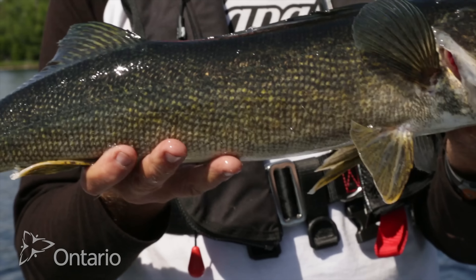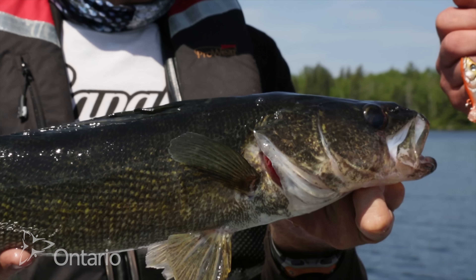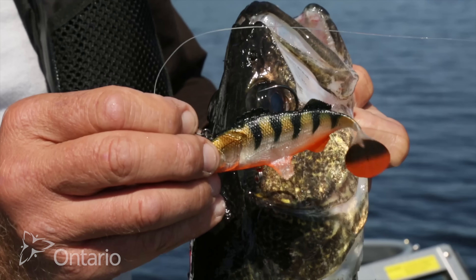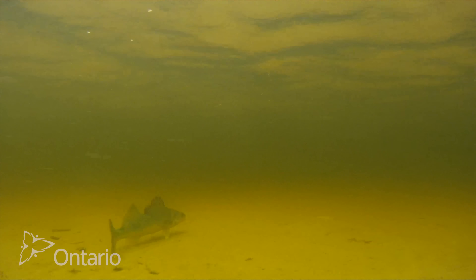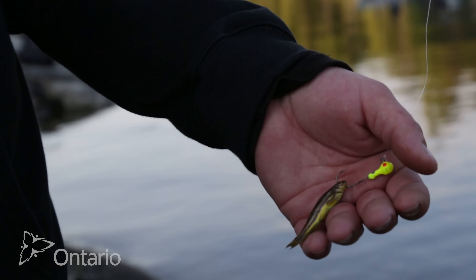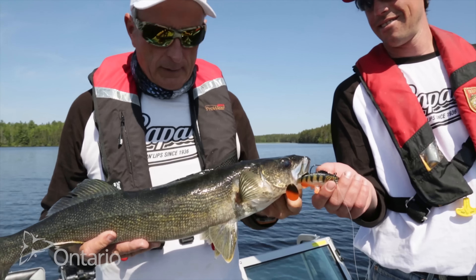Walleye is probably the most popular fish to catch in Ontario — number one because they're schooling fish, and two because they're delicious eating. If you want to catch walleye, the most important thing is that you fish near the bottom. A couple of good rigs to use is a jig and a minnow, or a jig and a worm combination. Fish it close to the bottom, and if you feel a very light bite, it's probably a walleye — set the hook.